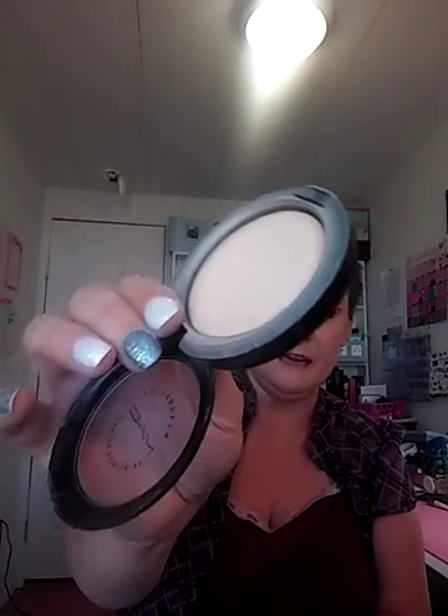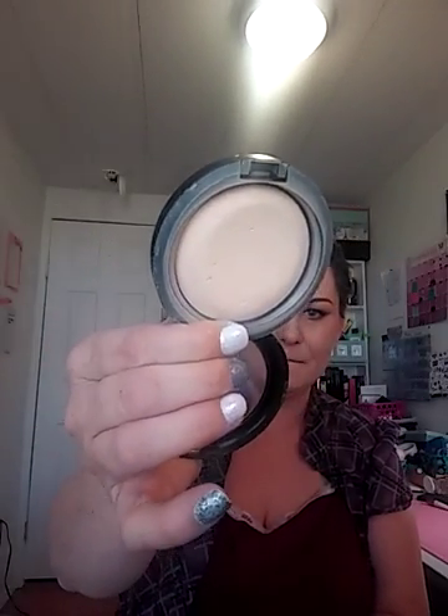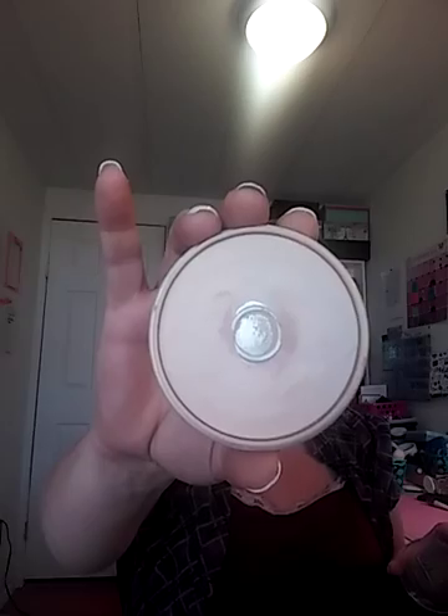My other one is my MAC Mineralize Skin Finish. I've had this for a couple years now — babying it — but it's almost panned, so it's time for a new one. And drugstore-wise, it's the Rimmel Stay Matte. I've hit pan on this one, you can see that. Those are my ride-or-die powders that I'm always using.